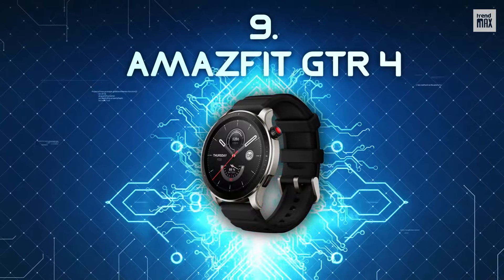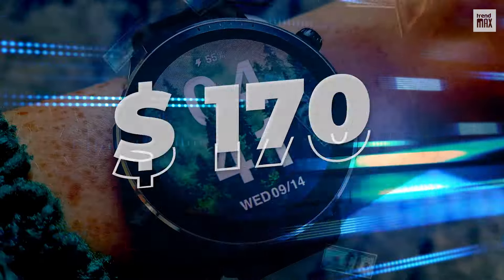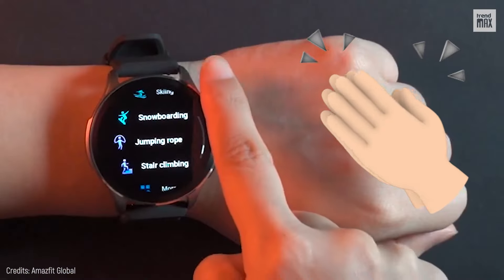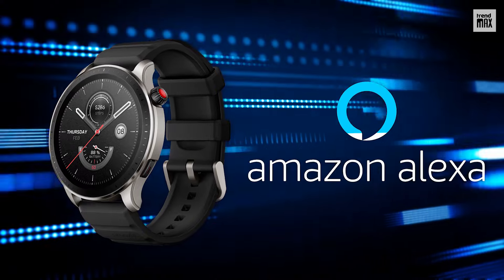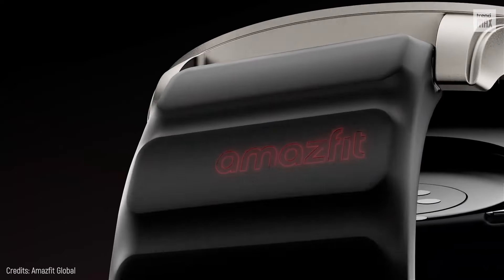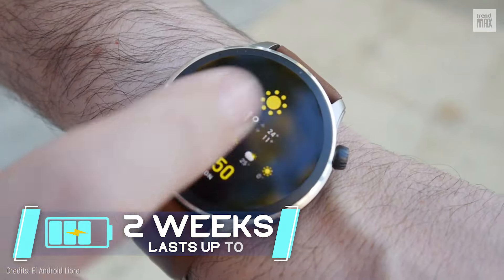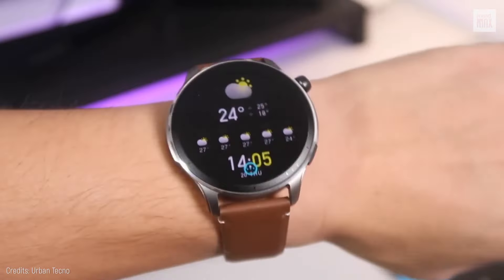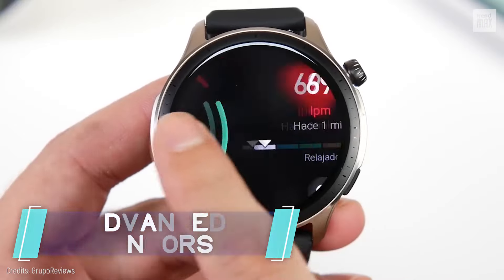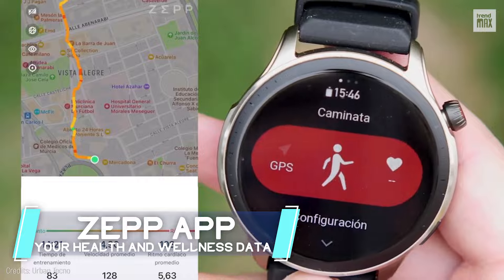Number 9: Amazfit GTR 4. For an amazing price of $170, this watch is an absolute champ in functionality. It comes with Amazon Alexa support and lets you answer calls via Bluetooth. Its battery life lasts up to two weeks — a feat many others can't match. It's got advanced sensors and uses the ZEP app for detailed tracking of your health and wellness data.